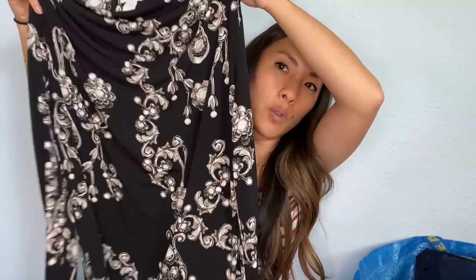This is Chico's again, size zero — just this floral shirt with a cowl neck. I don't see them pricing it that high, but we'll see.